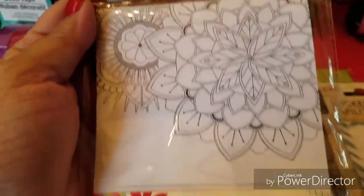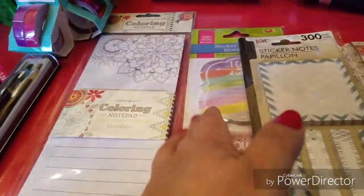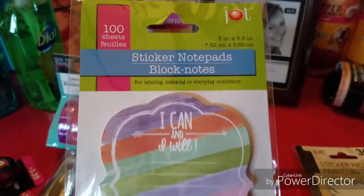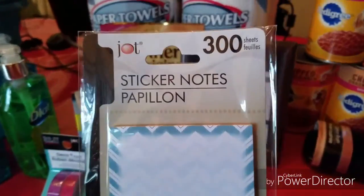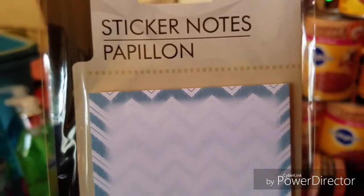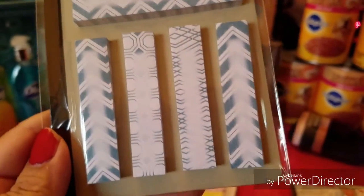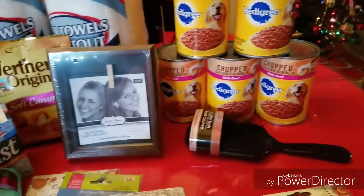I picked up this by Crown Jewels — it's a coloring notepad. I have some colored pencils and I like to doodle, and I need notepads. I have a problem — I love notepads and sticky notes and when I see a cute one I have to get it. I also picked up this one by Jot — sticker notepads in the papillon design. Isn't that a beautiful color? It's got kind of a chevron pattern faded in the middle. So pretty!